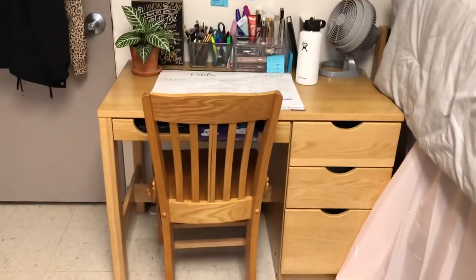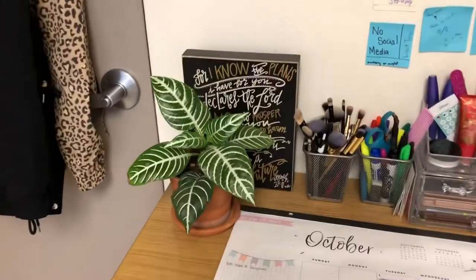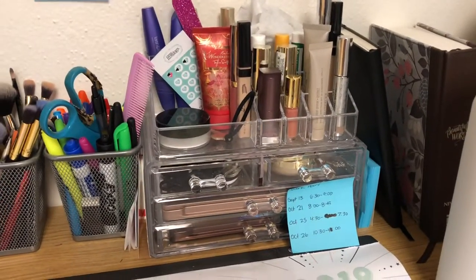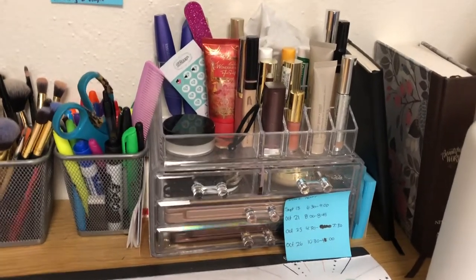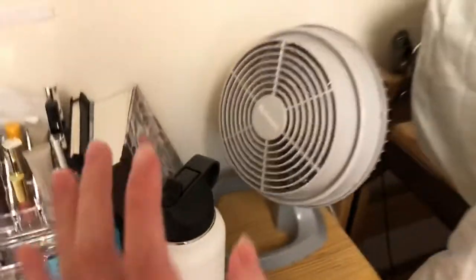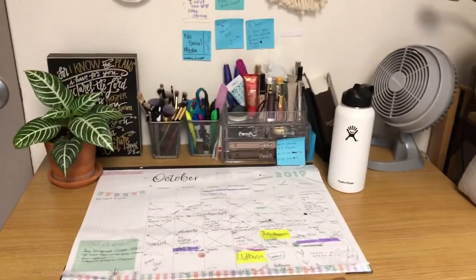Let's start with my desk. Here's an overview. I have Pippi the plant right there, this cute little sign, makeup brushes, pens, pencils, and this see-through makeup holder that I got off Amazon — I highly recommend this, it's just perfect because you have everything you need, not too much makeup. I have my journal, my Bible, my water bottle, fan, little light, clip-on thing, and a big calendar. So that's everything that's on my desk.